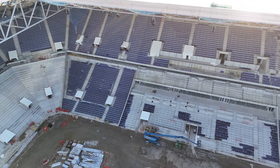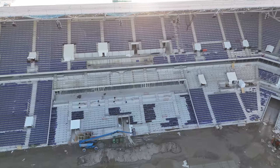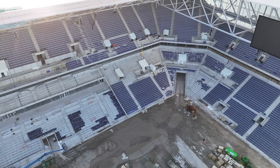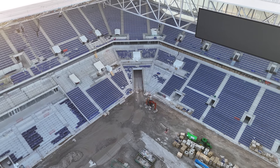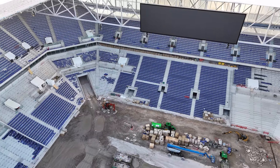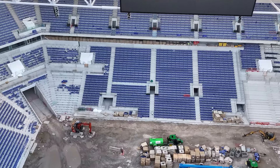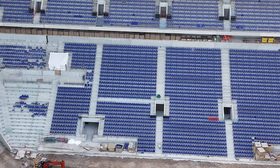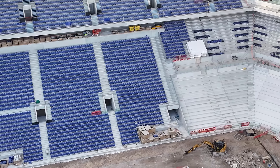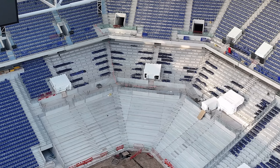We'll start on this west end, which is looking really good with all the seats. Onto the north — it looks like most of the brackets are in on that left-hand side, and most of the upper ones too.